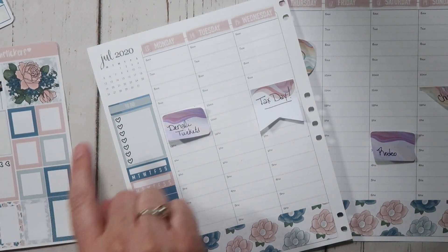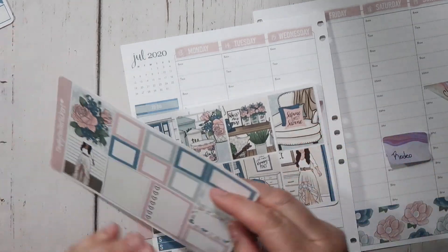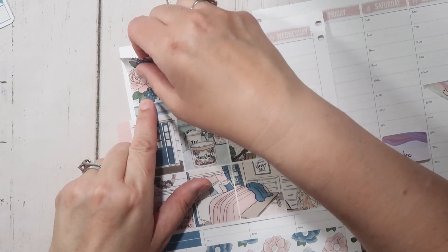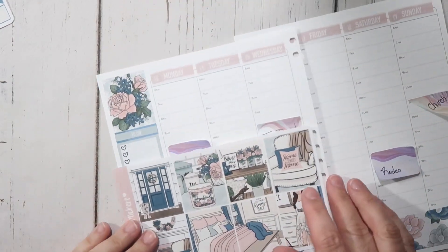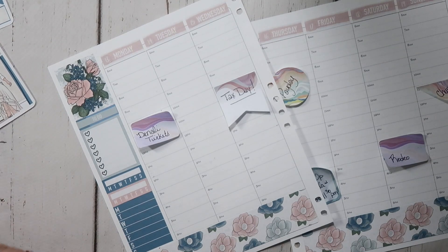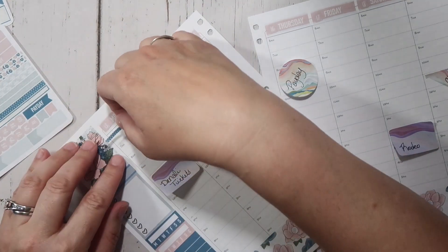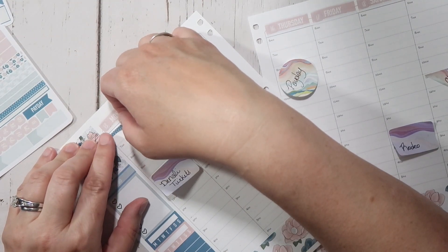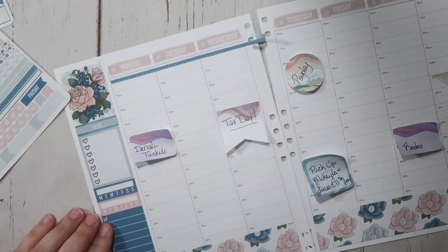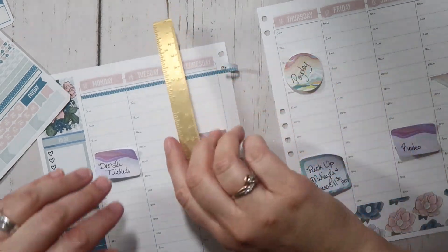The next thing I want to do is cover up this with some kind of full box — I'll probably just use this one. I have a bunch of washi right here and I was thinking I might use this one, just to go across like this. I need to find where my little gold ruler went.